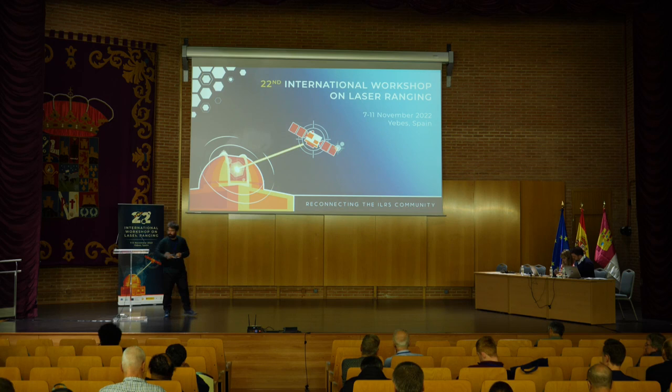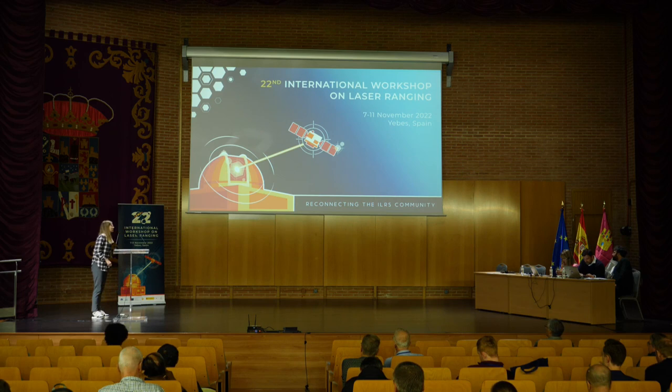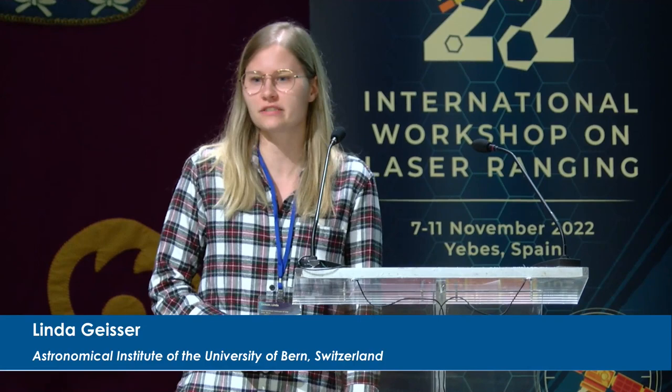The next talk is given by Linda Geisser on multi-satellite SLR solutions. Today I would like to present you the multi-satellite SLR solutions including LARES and recently also LARES-2.